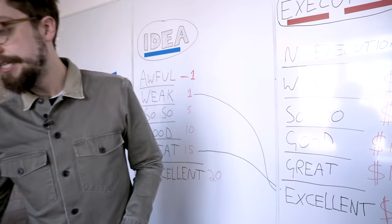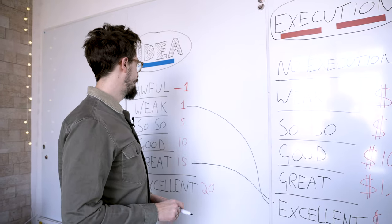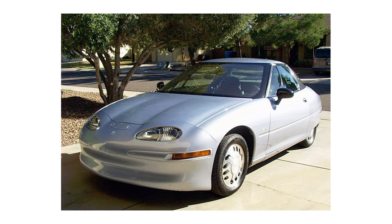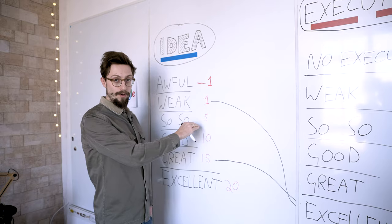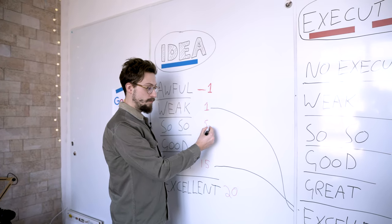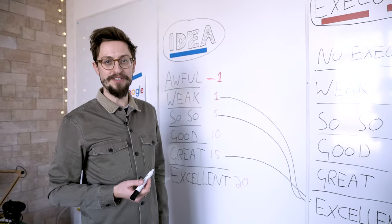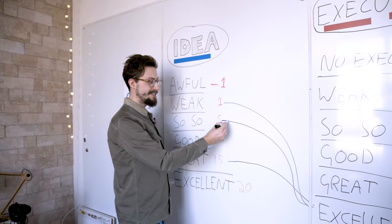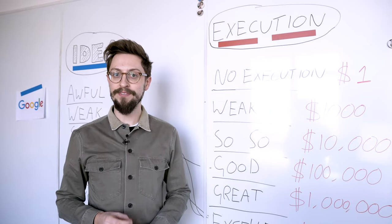How about the Tesla Model 3 or the Tesla Model S? There were other electric cars on the market — people knew what electric cars were. So I'd say it's a so-so idea for the mainstream Tesla cars. But the execution was, once again, excellent. Compare that to early electric cars from Nissan and other companies — same idea but less good execution. They just didn't manage to take the market or win the hearts and minds of investors the way Tesla did.